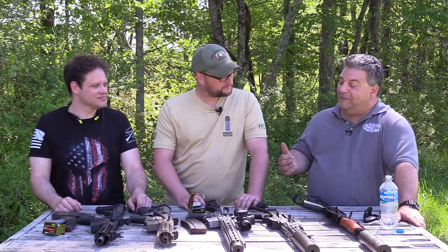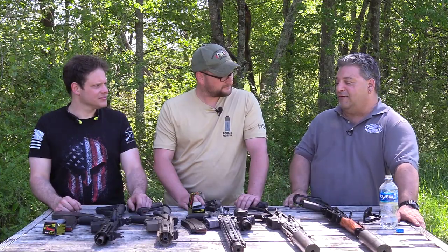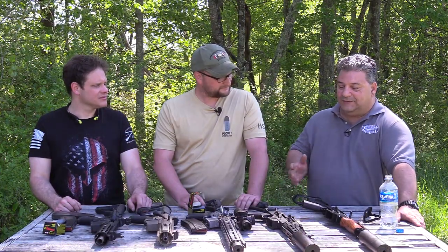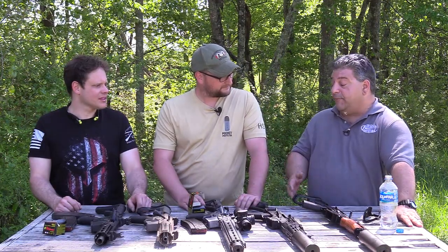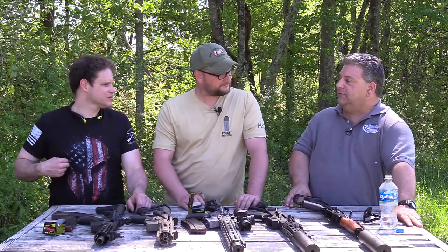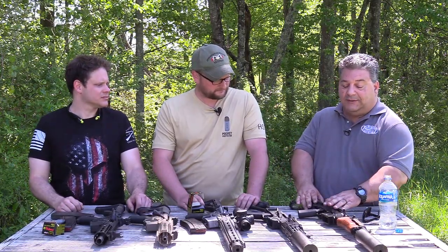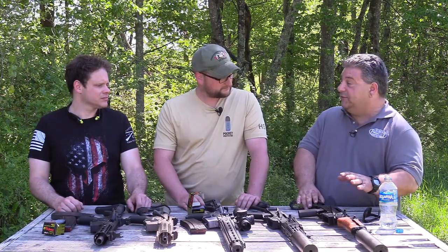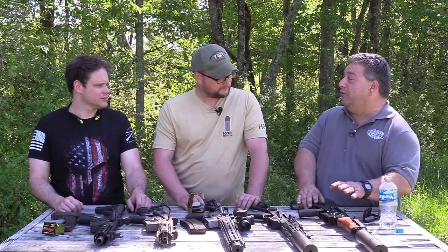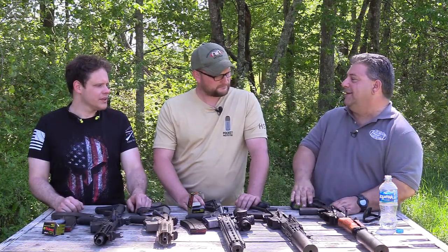I answer the phone every single day: 'Can you make me a Ventsov clone?' And the answer is no, because everything is so custom. I can make it for you — I don't know if you'd want to pay for it, it would just be so expensive. The great thing about this weapon is you can take all your standard attachments or parts and put them on here, because it's built close to an AK standard.